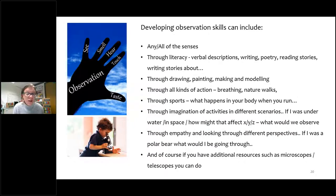Developing observation skills can include any and all of the senses. You can do observations through literacy — verbal descriptions, writing poetry, writing stories about whatever scientific topic you're covering. You can do it through painting, drawing, all kinds of actions, breathing, nature walks. You want to embody the science experience in other areas of your work. Through sports — what happens in your body when you run, when you are really calm. We can also use imagination activities in different scenarios, like imagining your classroom is in space or underwater and how gravity would work differently.